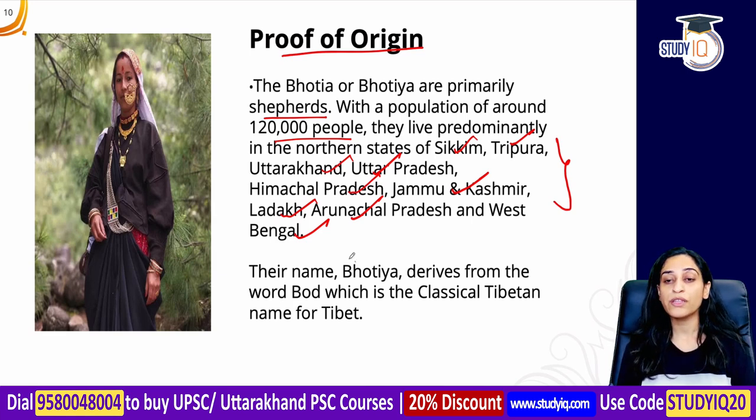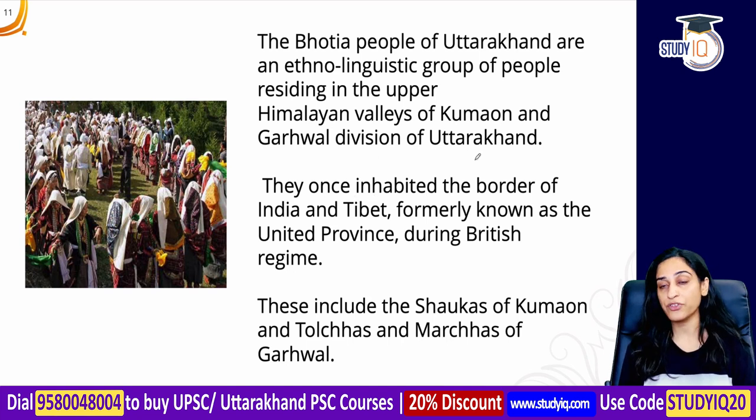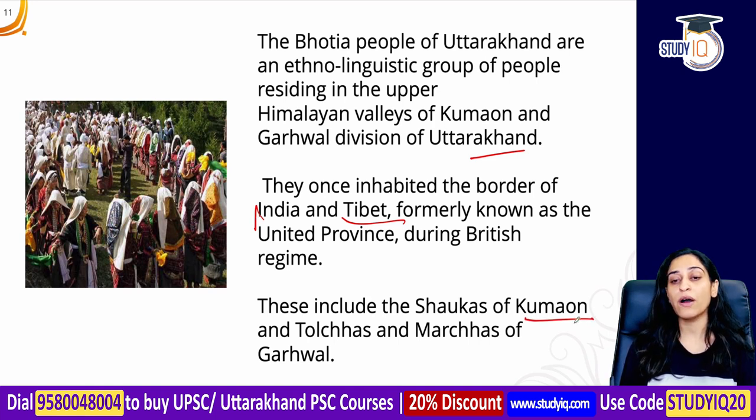The word 'Bhotiya' is derived from the word 'Bhod', the classical Tibetan name for Tibet. This tribe is an ethnolinguistic group living in the Himalayan Valleys of Kumaon and Garhwal divisions. These tribes once inhabited the border of India and Tibet. During the British regime, this region was part of the United Provinces, and areas like Shoka, Kumaon, Tolcha, and Marcha in Garhwal were also included.